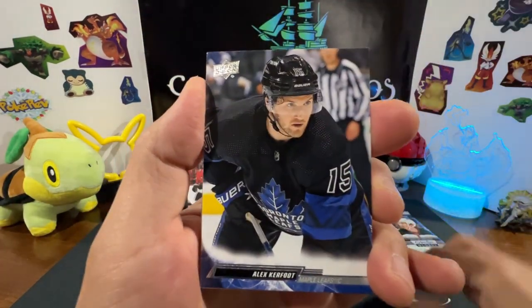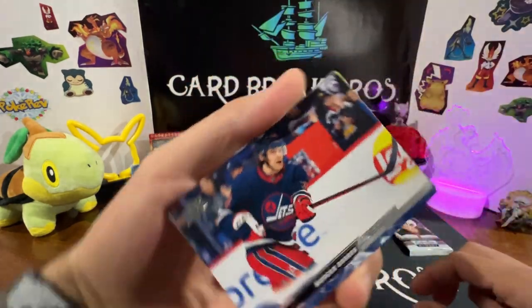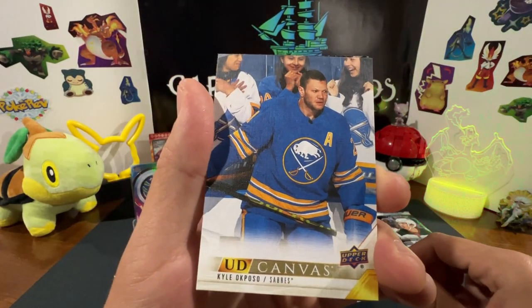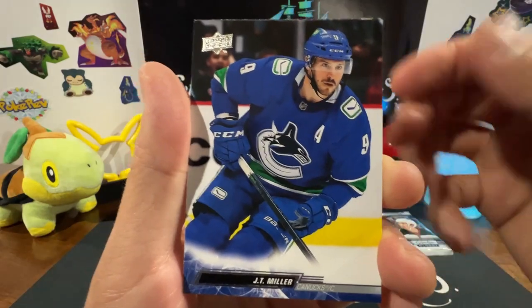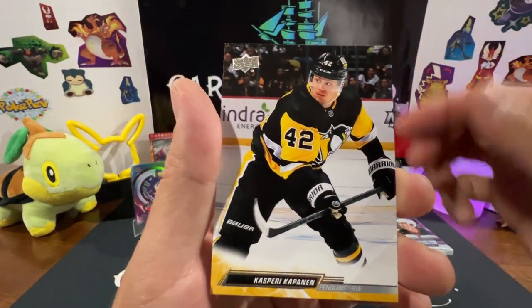Anton Lundell, Alex Chiasson, Alex Newhook. We got Morgan Baron, UD Canvas of Kyle Okposo, JT Miller, Frederick Gaudreau, Kasperi Kapanen.